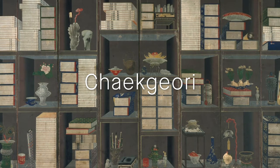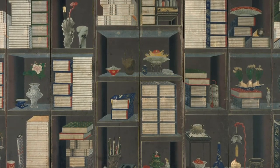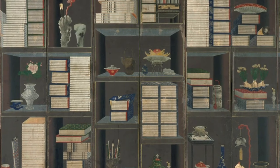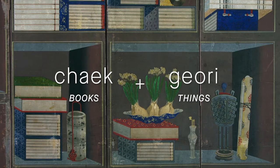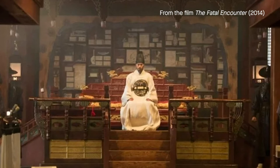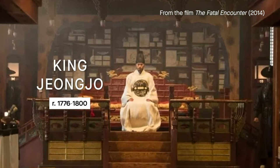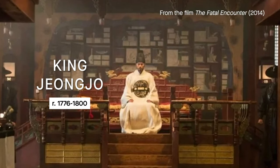This is a chaggori painting of important books and precious objects that scholars of the Joseon dynasty had near them or wanted to possess. Chag means books and gori can be translated as things. In Korea, chaggori painting flourished in the late 18th century under the reign of King Jung Jo, who was an intelligent scholar and an avid bibliophile.